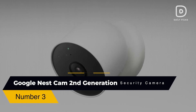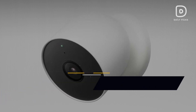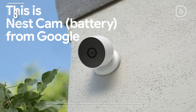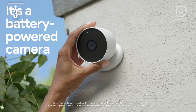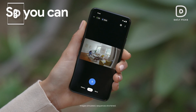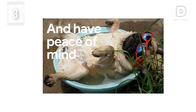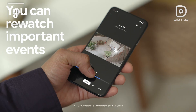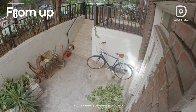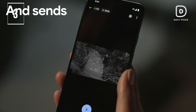Number 3: Google Nest Cam Outdoor or Indoor Second-Generation Security Camera. In the third spot comes a value-packed performer. The Nest Cam offers advanced security with built-in intelligence, capable of distinguishing between a person, animal, and vehicle, and sending alerts directly through the Google Home app — no subscription required. You can control this security camera using Google Assistant, and it can also be connected via Bluetooth and Wi-Fi.